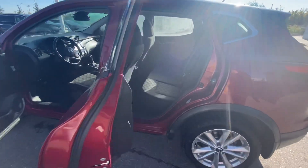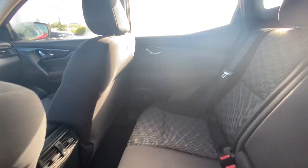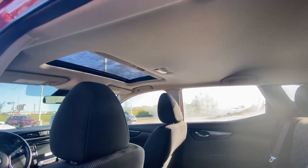Coming into the back seat, you do have tons of space for your passengers, as well as air vents to have continuous airflow throughout the vehicle. And if you look up, you do have that gorgeous sunroof as well.